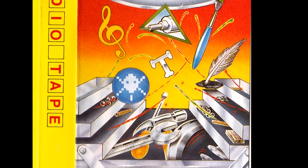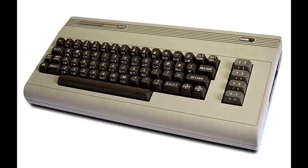Congratulations. You are now the owner of the world's most popular home computer — the Commodore 64. Pretty soon,